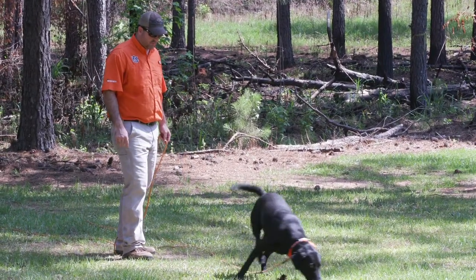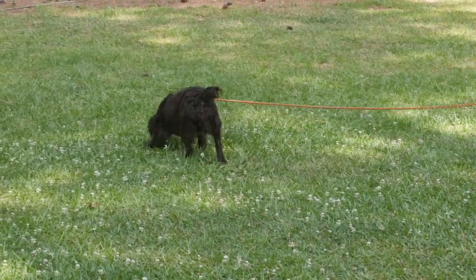Once season rolls around, build confidence by allowing the dog to trail a few deer that you know they will be successful with. You do not want to challenge the dog until you know they have adequate confidence in the work they are doing.